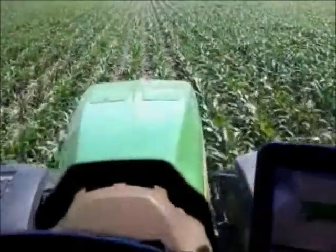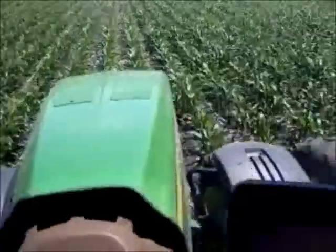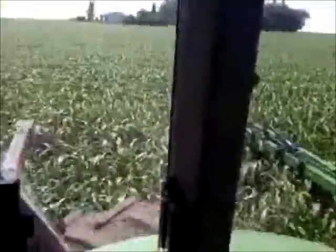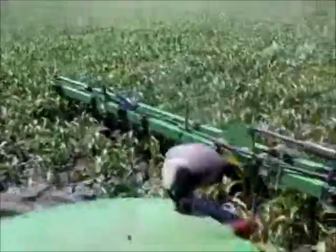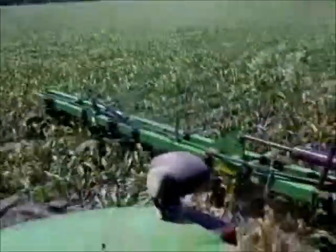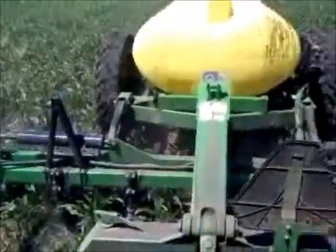This is June 28, 2011. This is Rooting for Ag. Currently today we are outside dressing fertilizer, providing nutrients to our plants. As you can see, we're in about knee-high tall corn located in southwest Minnesota near Jackson, Minnesota.